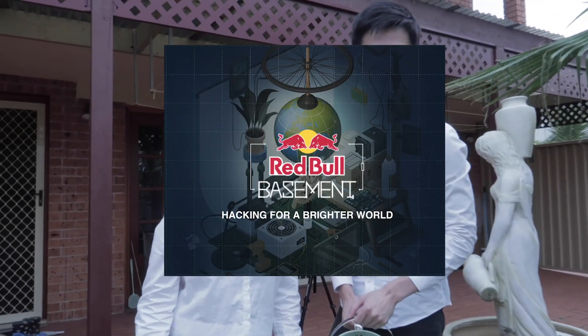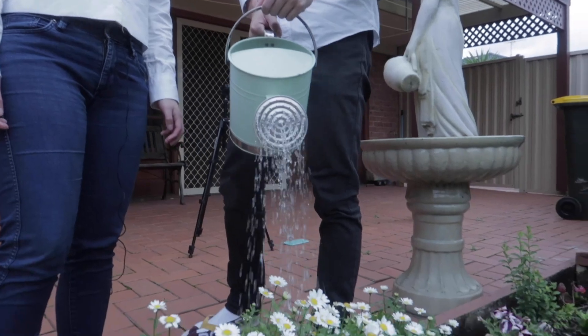Last year we worked on a portable filter for a social business competition called the Holt Prize. Our experience and passion in efficient water usage makes us the best candidates to move forward in the Red Bull Basement University Challenge. Thank you for your time.